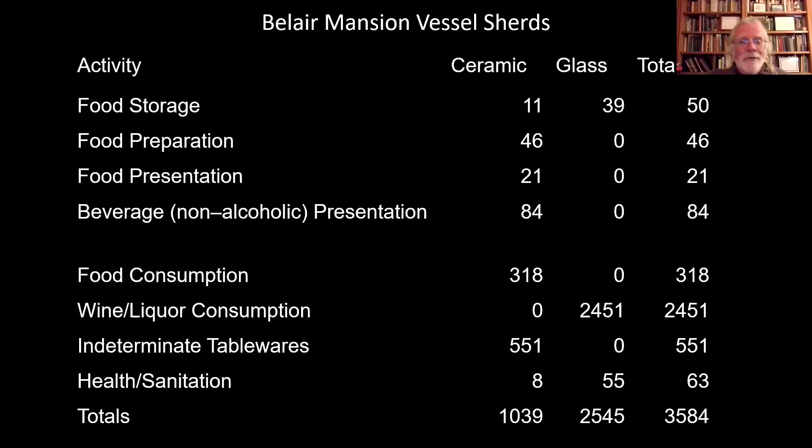There are also indeterminate table wares that we're not quite sure how were used, which evens up the numbers a little. But what we see here is liquor and wine consumption. On an elite residence like Bel Air Mansion, this probably represents not drunkenness but sociability and hospitality — what the house offered to visitors of the same class, other wealthy planters on this 18th century site. There are only about 63 sherds of ceramic and glass for health-related sanitation-type items, like a soap dish or pharmaceutical bottle.